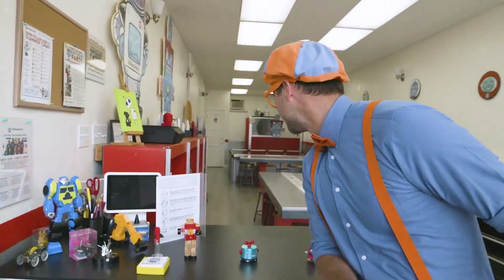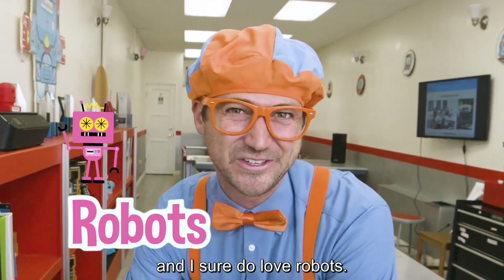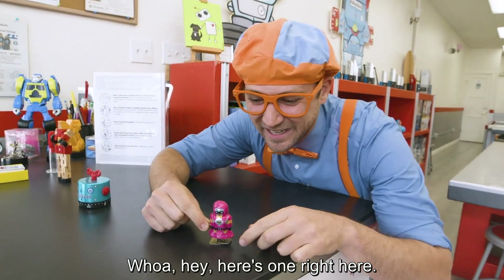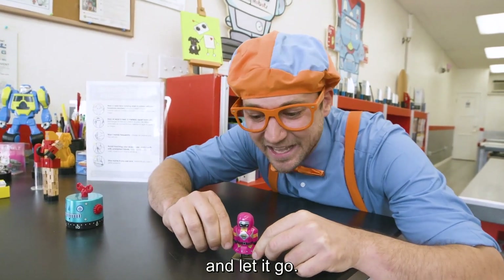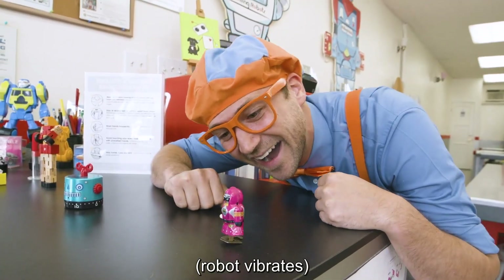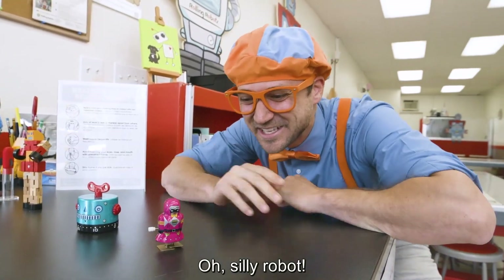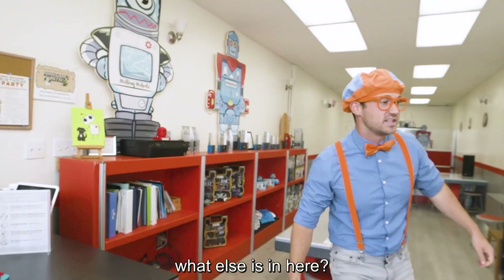Check it out. Wow, this place is all about robots and I sure do love robots. Here's one right here. Let's wind it up and let it go. Oh, silly robot. Let's check out what else is in here.